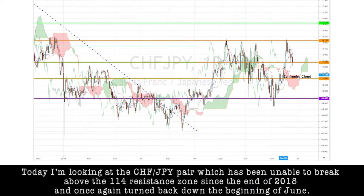Today, I'm looking at the CHF/yen pair, which has been unable to break above the 1.14 resistance zone since the end of 2018 and once again turned back down at the beginning of June.